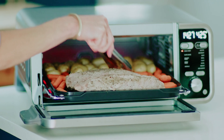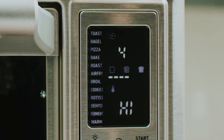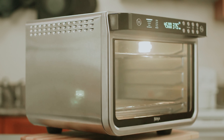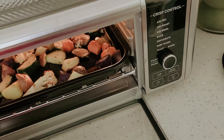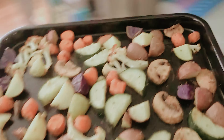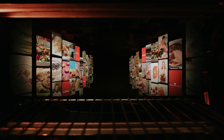Welcome to the ultimate showdown in kitchen technology: the Air Fryer Toaster Oven. If you thought air fryers were the hottest gadgets on the block, wait until you meet their oven-sized counterparts. These multi-tasking marvels combine the crisp magic of air frying with the toasty goodness of a traditional oven, creating an irresistible duo that even your in-laws will envy.